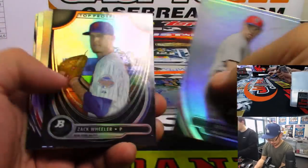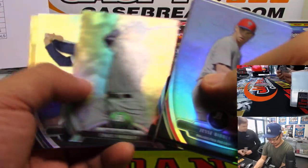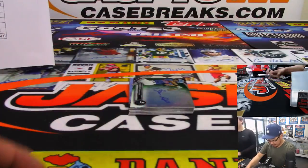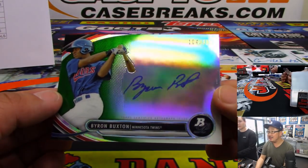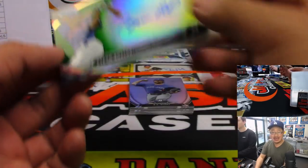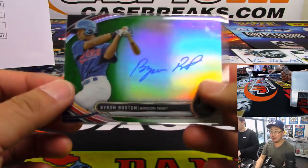Ooh, that is nice — supposed to have a good year. Kershaw die cut, and our first hit of the day is Byron Buxton — 104 out of 399. That's an awesome one for Jim Gray. Tried to trade, couldn't trade, Mojo.